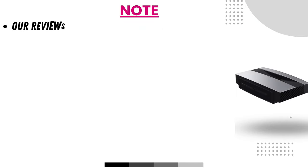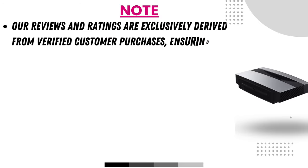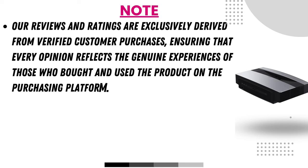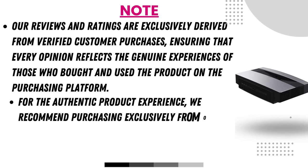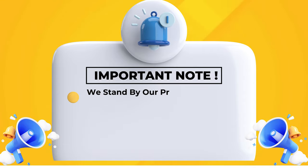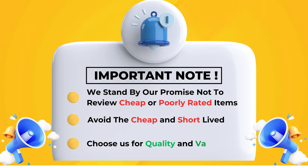Our reviews and ratings are exclusively derived from verified customer purchases, ensuring that every opinion reflects the genuine experiences of those who bought and used the product. For the authentic product experience, we recommend purchasing exclusively from our official site, as we cannot guarantee the same quality and service through other e-commerce platforms. We stand by our promise not to review cheap or poorly rated items.